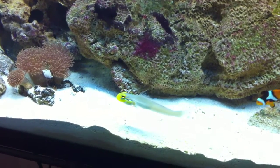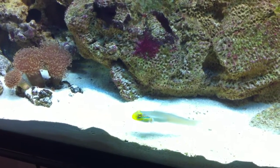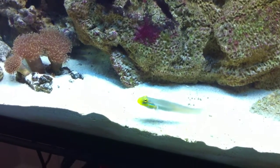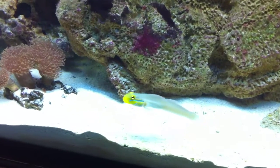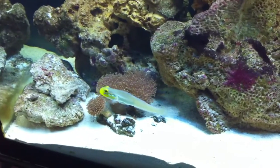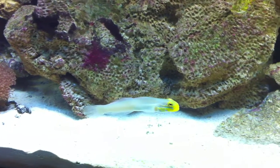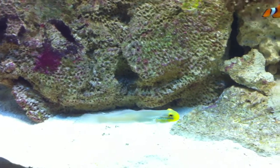This is a Golden Head Sleeper Goby, and he is a sifter goby. Hopefully you're going to be able to see the sifting. He's not doing a whole lot right now — I just fed the tank, that's probably why — but hopefully he'll be sifting here momentarily.